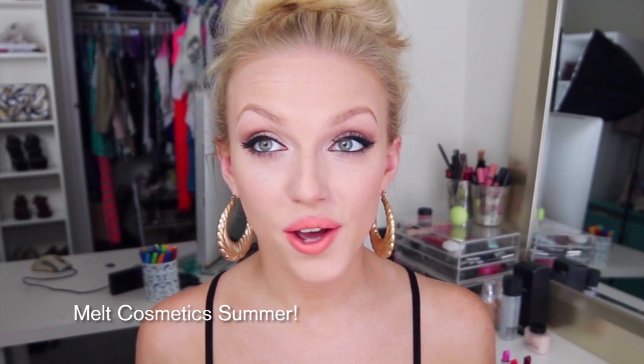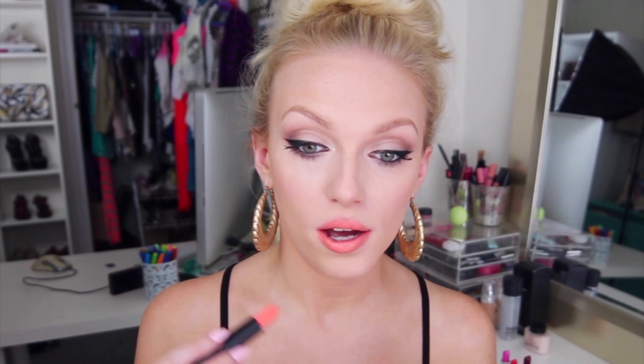Moving on to Summer by Melt Cosmetics. This is a true tangerine. I personally love this color — I think it is so fun and so different. It's not as jarring as you would think an orange lipstick would be. All of the Melt Cosmetics lipsticks are matte, so they're a little bit on the dry side, but I think the color payoff is totally worth it.